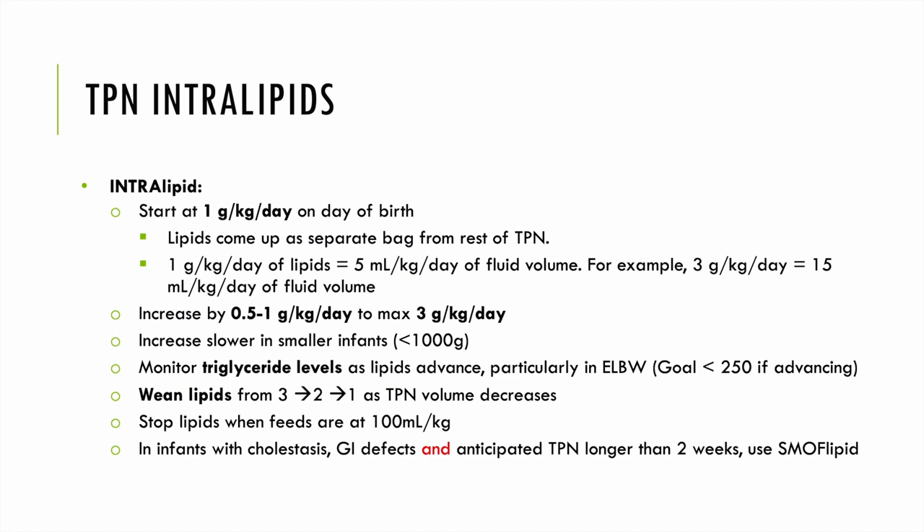For intralipid, we start early lipids at 1 g/kg/day. Lipids come as a separate bag from the rest of TPN — every 1 gram of lipid is 5 mL/kg of volume and 10 kcal/kg of energy. We increase by 0.5–1 g/kg/day to a maximum goal of 3 g/kg/day, more slowly in very small infants, monitoring triglyceride levels especially in ELBW infants. As enteral feeds increase and TPN is weaned, we also wean lipids from 3 to 2 to 1 g/kg/day, stopping when feeds reach 100 mL/kg enterally. For cholestasis, GI defects, or anticipated TPN longer than two weeks, we look to smoflipid — though currently under a lipid shortage, so rules have changed.